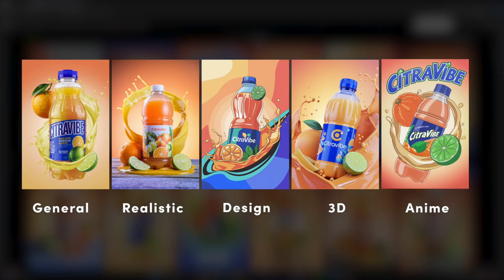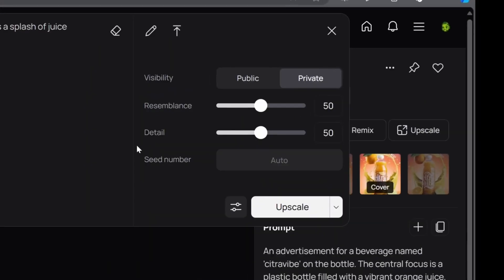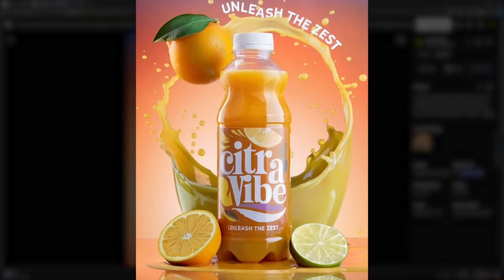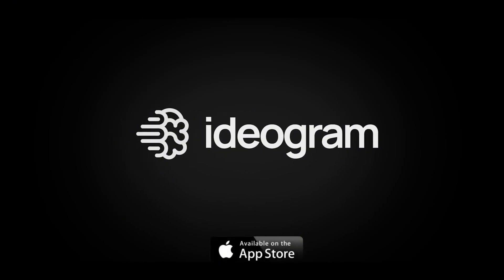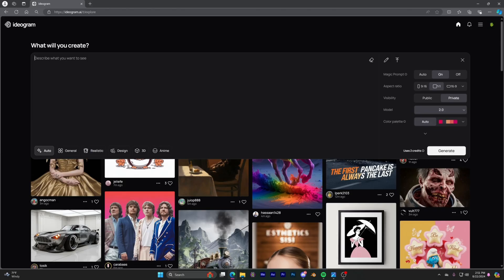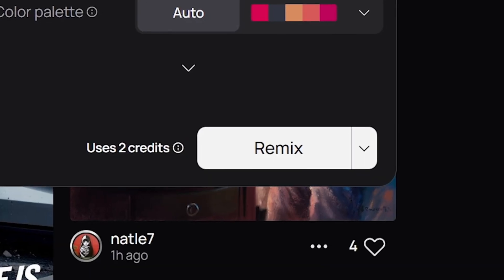Ideogram has always been good but never got the spotlight it deserved — that seems ready to change. A key advancement is image realism, which will appeal to those who love creating hyper-realistic images. Besides boosting realism, the tool offers new features and settings that streamline the creation process, whether for 3D rendering, anime-style characters, or graphics with detailed text.